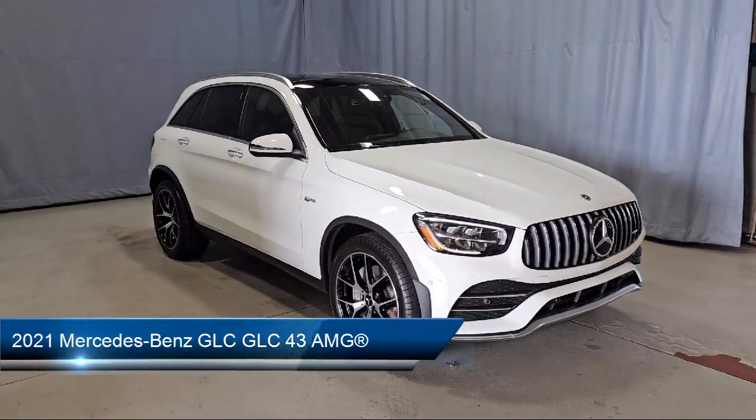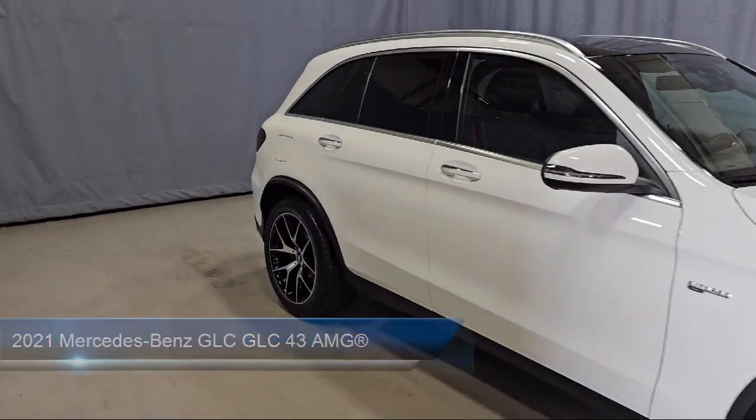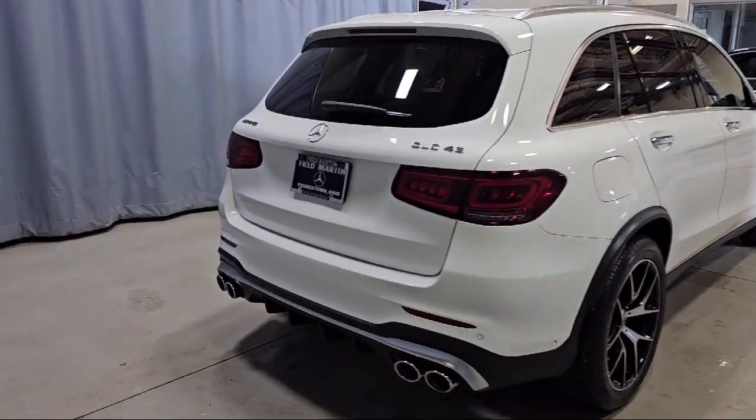This vehicle comes equipped with MB-Tex Dynamica upholstery, Wood Dashboard Insert, E-Call Emergency System, Home Link, Rain Sensitive Windshield Wipers, and Touch Pad.